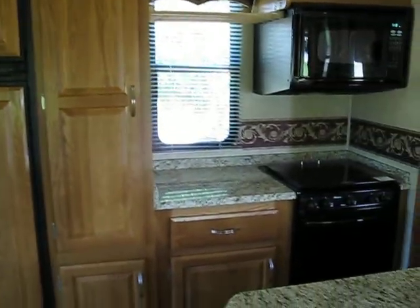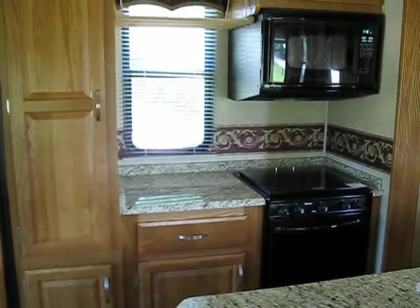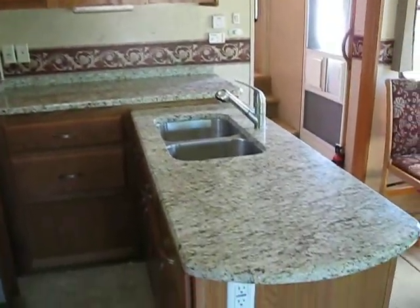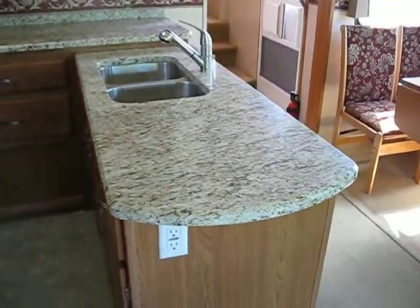There's a refrigerator, microwave, range top and oven. Double sink with a Corian counter.